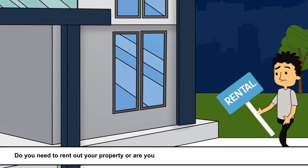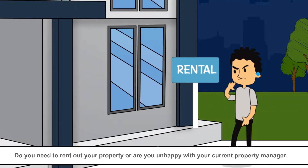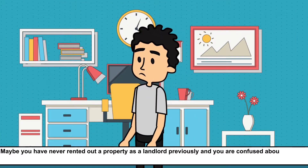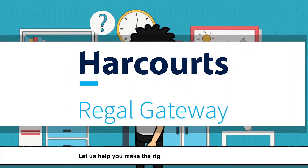Do you need to rent out your property, or are you unhappy with your current property manager? Maybe you have never rented out a property as a landlord previously and you were confused about property management. Let us help you make the right choice.